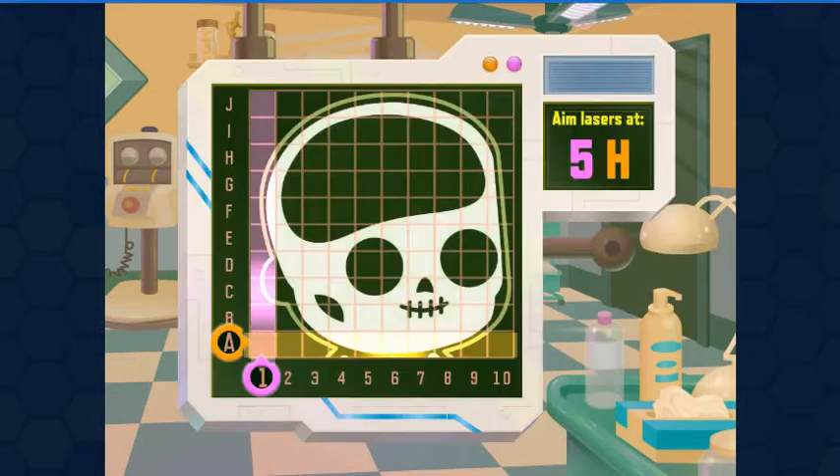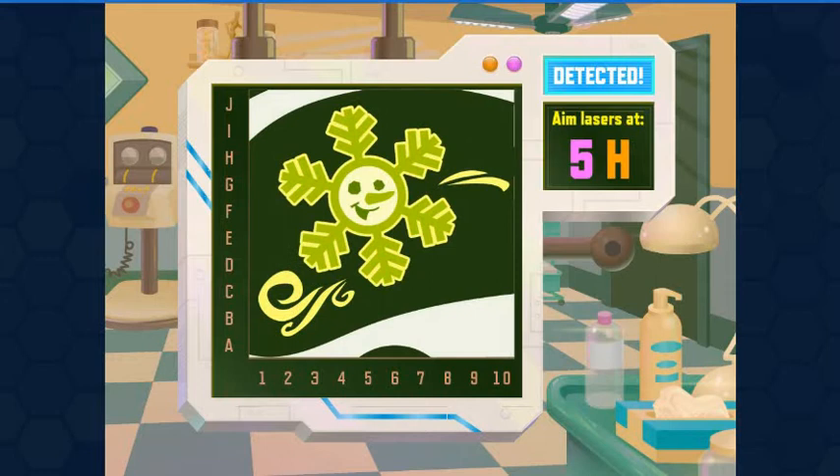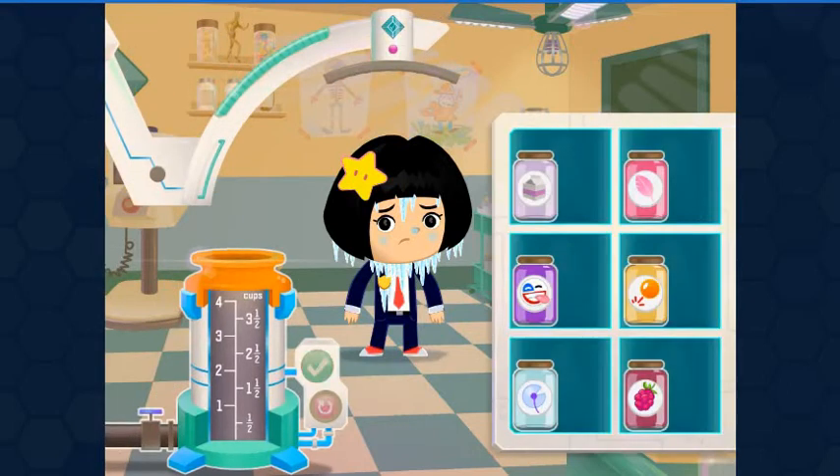The x-ray detected a problem at 5H. Move the beams over to 5 and H. A blizzard in the skull — the Chill-outs. Let's mix the antidote.